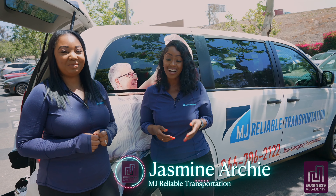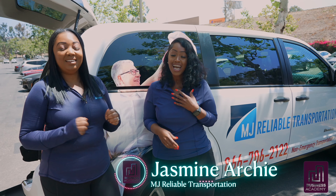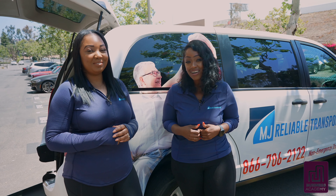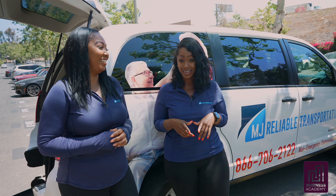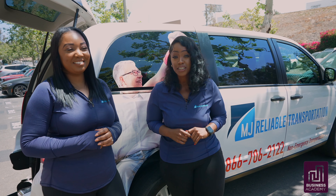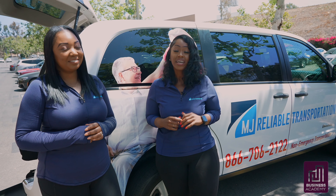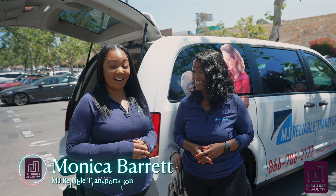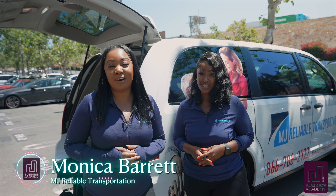Welcome back to NEMT Van Talks. I'm Jasmine and I'm Monica and we're the owners of an NEMT business based in California. This video is going to be a little different — it has been sponsored by Broda and we are going to explore the fantastic features of the Traversa transport chair. This video is for all of our NEMT providers out there. We're giving you a first-hand look at what elevated comfort really means, so stick around.